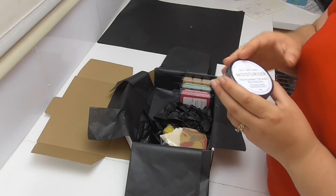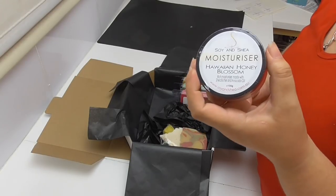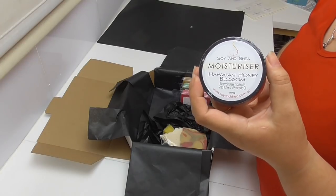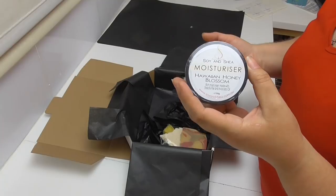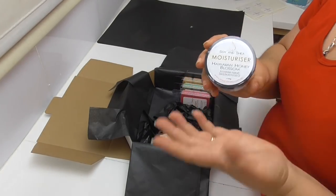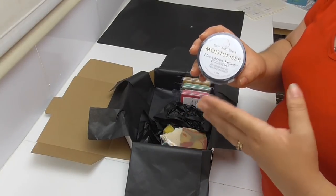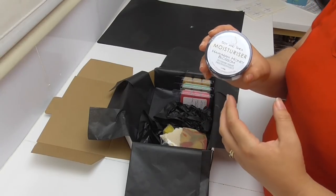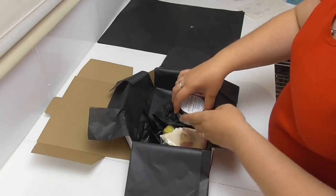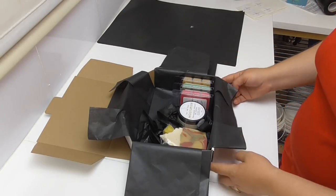One of the very first products I learned to make when I went into Bath and Body was a moisturizer, and this has been part of the range for a number of years, always made using sweet almond oil and shea butter. We did eventually add in some avocado oil as well, but due to nut oil allergy concerns — for example, teachers can't wear moisturizers with nut oils in case children are allergic — we have actually reformulated our moisturizer to take out the sweet almond oil and add in extra virgin olive oil instead. So we're including a tub of our reformulated moisturizer cream in the box.